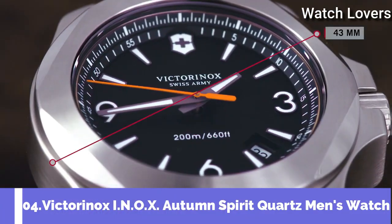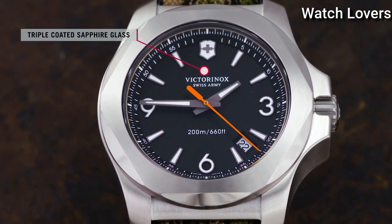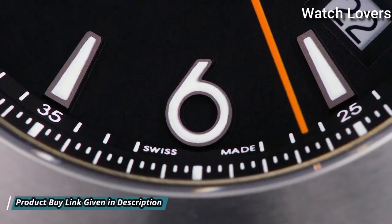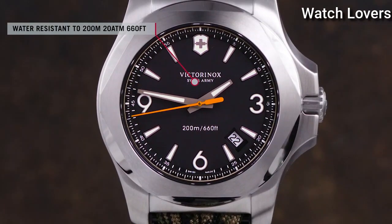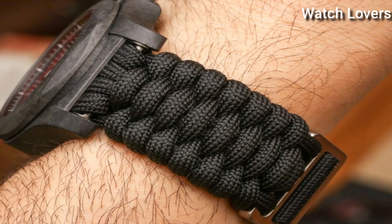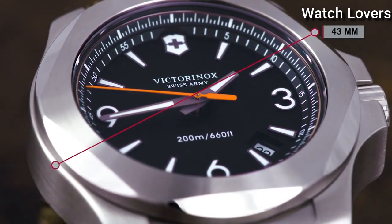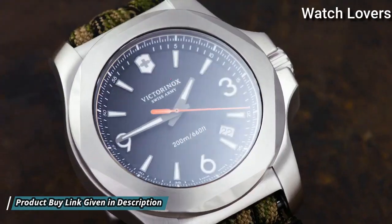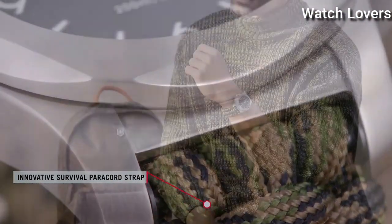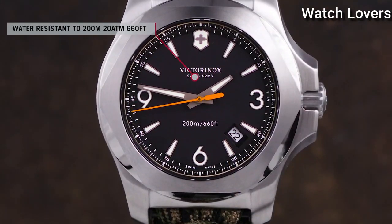Number 4: Victorinox INOX Autumn Spirit Quartz Men's Watch. Stainless Steel Case with an Olive Textile Strap, Fixed Stainless Steel Bezel, Blue Dial with Luminous Gray Hands and Index Hour Markers. Dial Type: Analog. Quartz Movement. Scratch Resistant Sapphire Crystal. Screw-Down Crown. Case Size 43mm, Case Thickness 14mm, Bandwidth 21mm, Water Resistant at 200m (660ft). Functions: Date, Hour, Minute, Second, End-of-Life Indicator. Military Watch Style. Swiss Made.